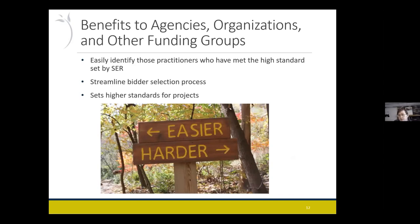It'll help organizations that are funding projects — like state departments of natural resources, or federal agencies like the EPA, US Forest Service, or BLM — to identify people who have met the high standard of SER. It could help streamline the selection process by giving additional points for having certification. And by connecting it to the SER standards, you can set a higher standard of work — thinking about pre-planning and post-monitoring and follow-up — rather than just constructing a project quickly without considering long-term quality.